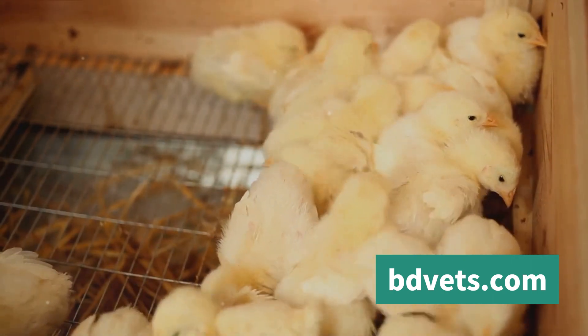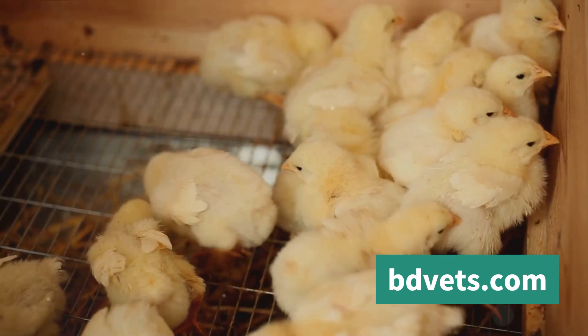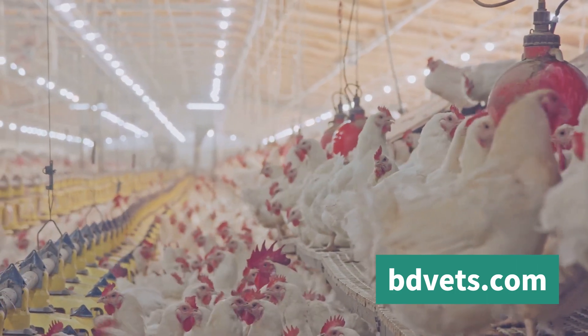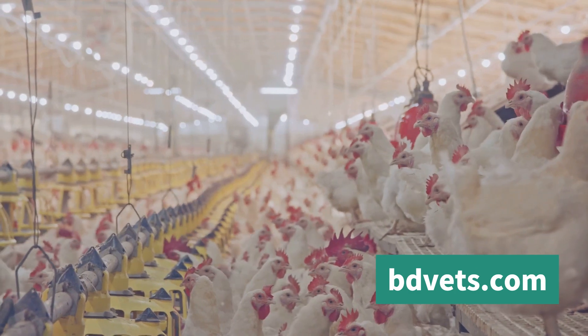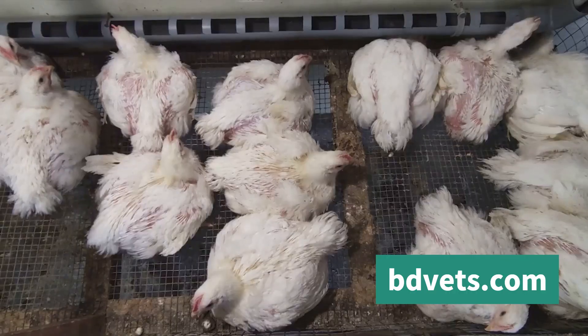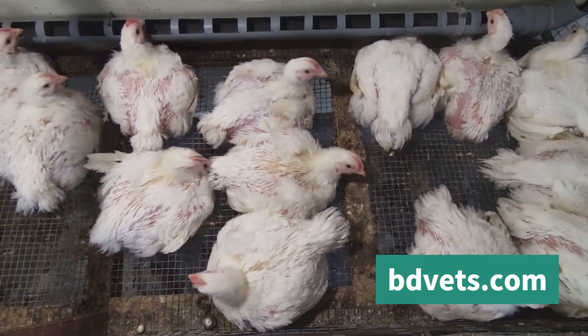If the environment becomes too hot, the chickens can suffer from heatstroke — a serious and potentially fatal condition. Heatstroke in broiler chickens is not just a matter of individual chicken health; it's a matter of flock health. A heat-stressed chicken is a stressed chicken, and stress can quickly spread throughout a flock, affecting overall productivity and profitability.